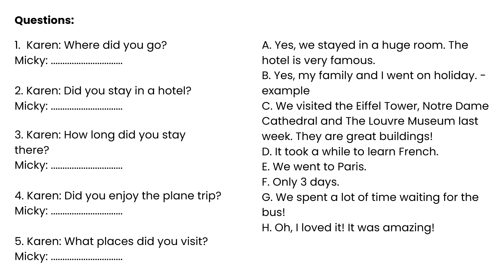Answer B: Yes, my family and I went on holiday. Answer C: We visited the Eiffel Tower, Notre Dame Cathedral, and the Louvre Museum last week. They are great buildings. Answer D: It took a while to learn French. Answer E: We went to Paris. Answer F: Only three days. Answer G: We spent a lot of time waiting for the bus. Answer H: Oh, I loved it. It was amazing.